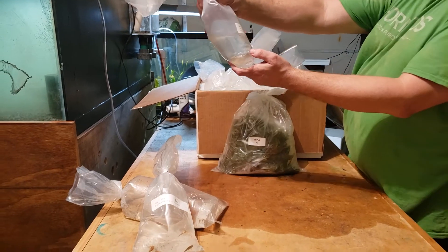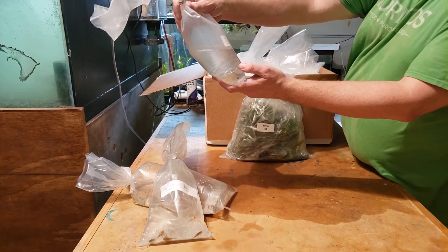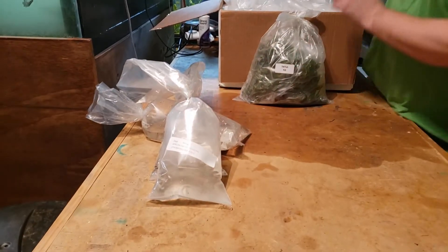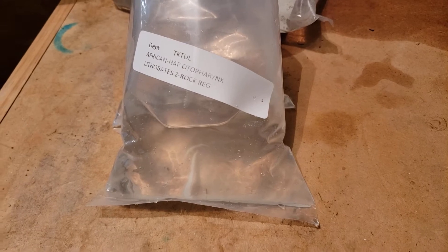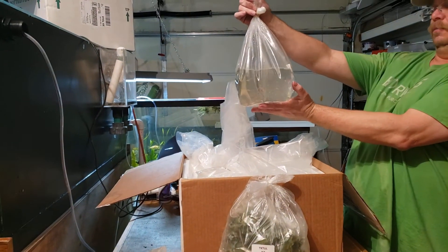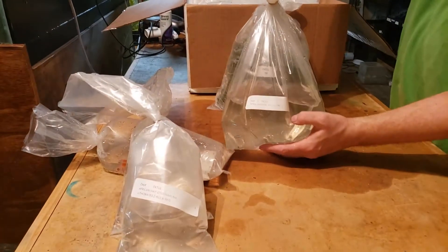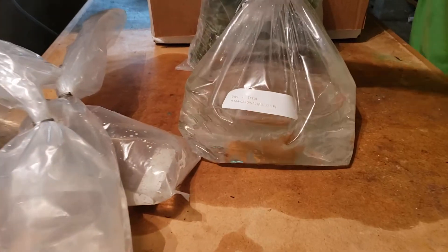Here's some little baits — here's the yellow blaze. Yellow blaze little baits. And here is a whole bunch of cardinal tetras. Should be about 50 cardinal tetras today. A whole lot of those guys.